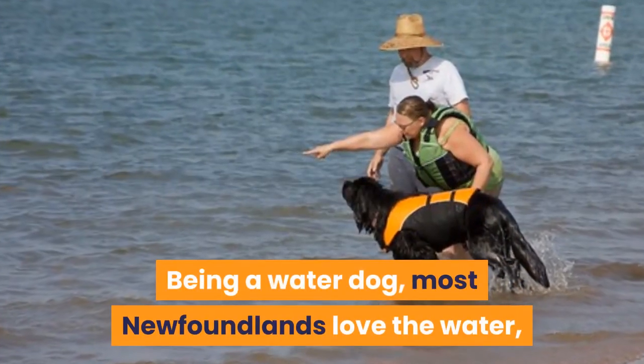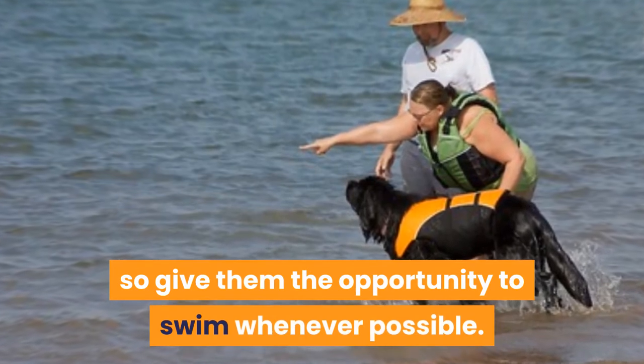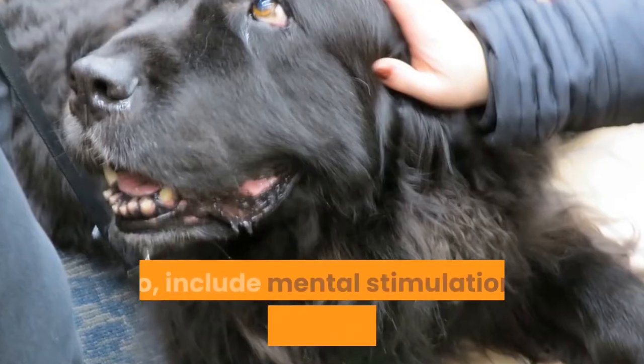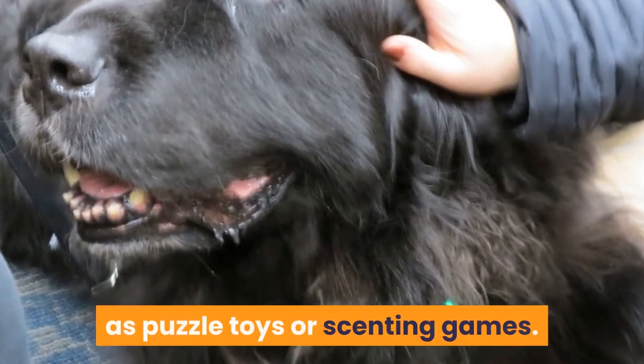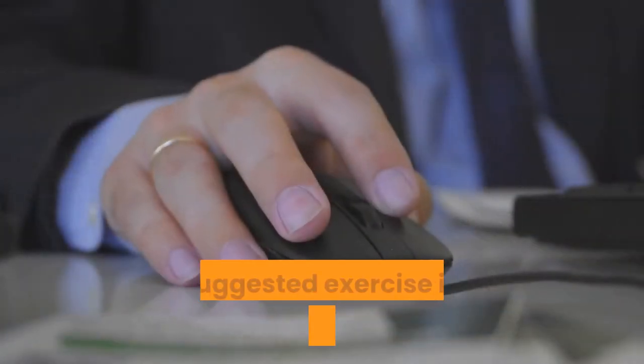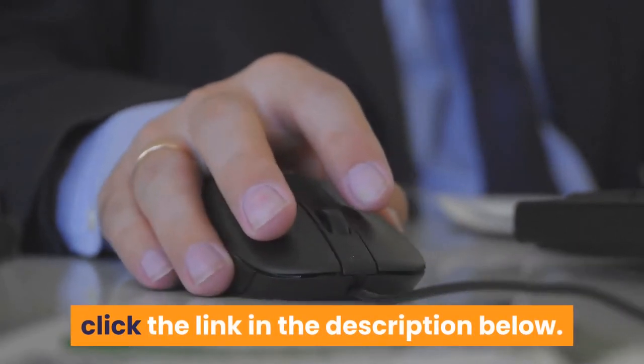Being a water dog, most Newfoundlands love the water, so give them the opportunity to swim whenever possible. Also, include mental stimulation to prevent boredom, such as puzzle toys or scenting games. For suggested exercise ideas for a Newfoundland, click the link in the description below.